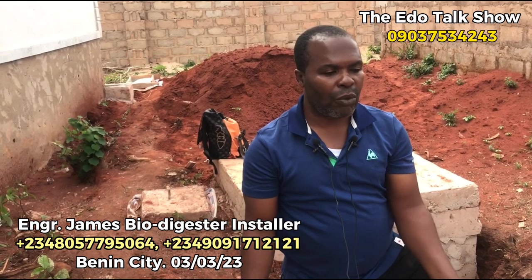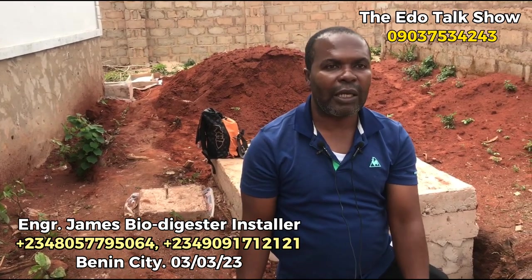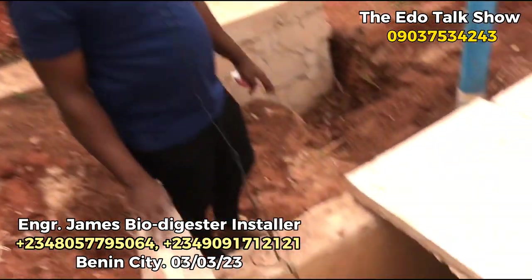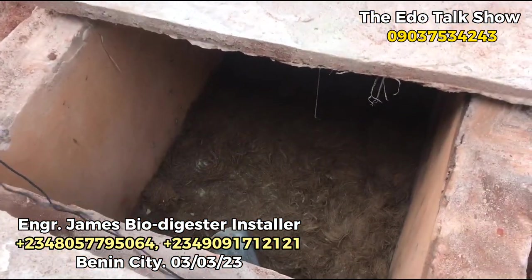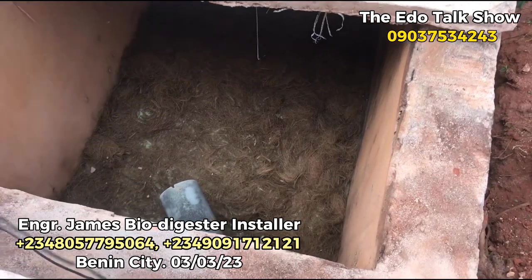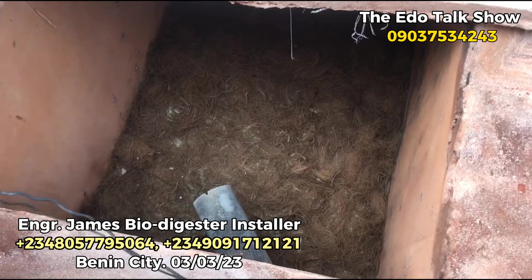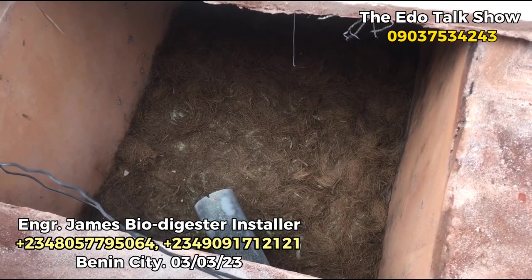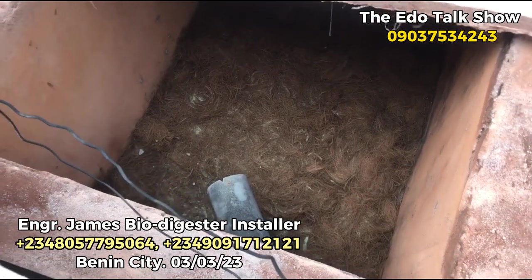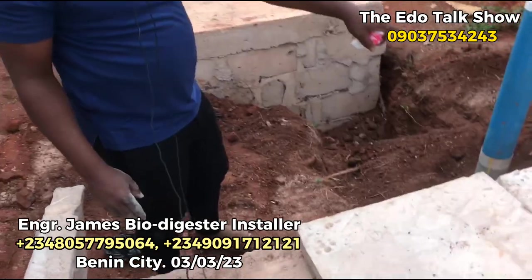This is an odorless system — no odor, no cockroaches, no flies, no rats. Nothing will disturb the people staying in the apartment. This one will carry all the toilets from this house — we have about five toilets in this house, and this single system carries all five without getting filled up. You can see it reduces the cost of doing two separate septic systems. If you were doing conventional, they would do one at the back and one at the front. But this one carries the whole five toilets in the compound.